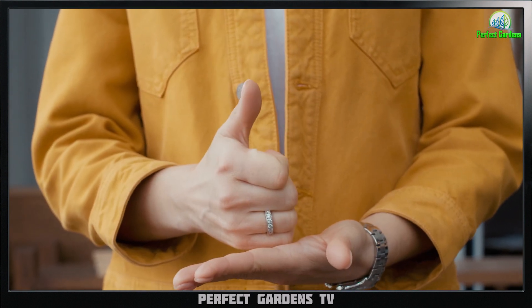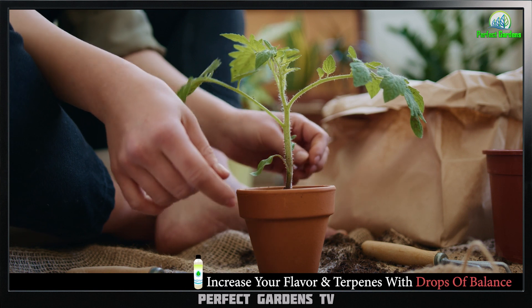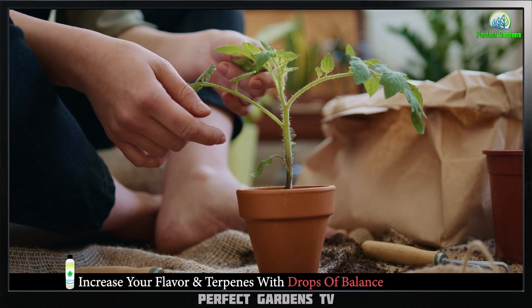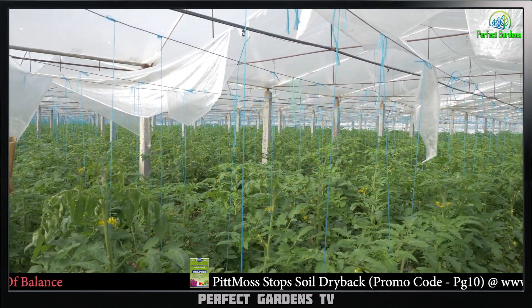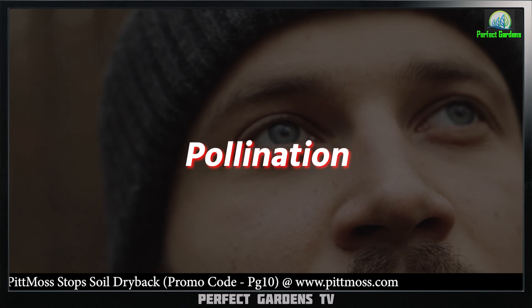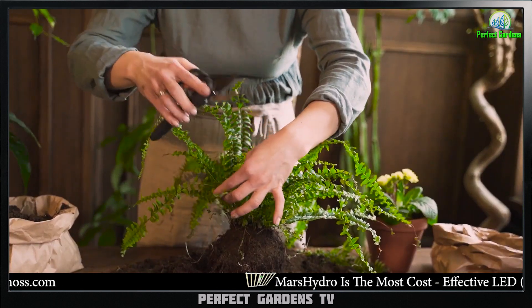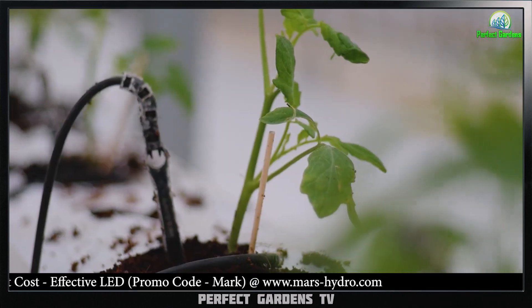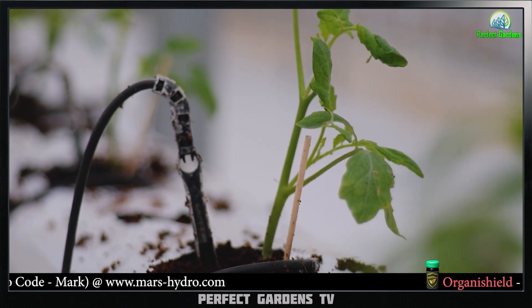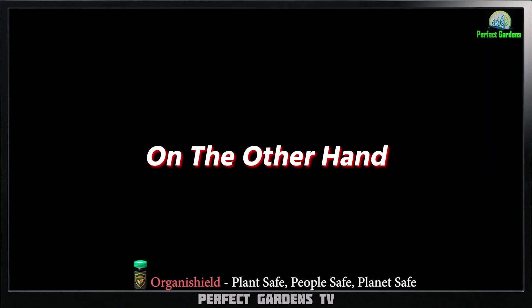However, there are also some potential benefits to allowing your female cannabis plants to be pollinated. For example, if you are interested in breeding your own strains, you will need to allow your female plants to be pollinated in order to produce seeds. These seeds can then be used to grow new cannabis plants which may have desirable traits from both the male and female parent plants. Another potential benefit of pollination is that it can help preserve the genetic diversity of your cannabis plants. If you only grow clones of a single plant, you may be at risk of losing that plant to pests or diseases. By allowing some plants to be pollinated and produce seeds, you can create a more diverse gene pool, which may be more resilient to future challenges.